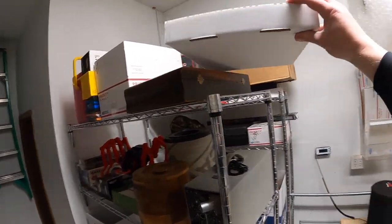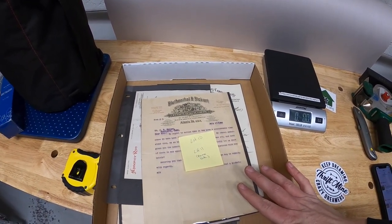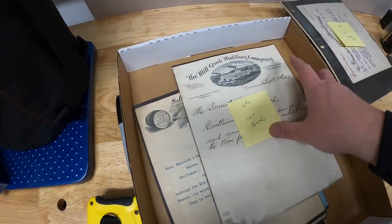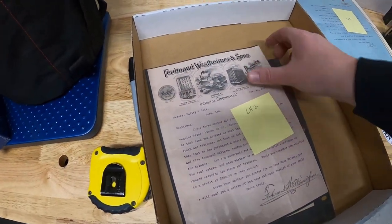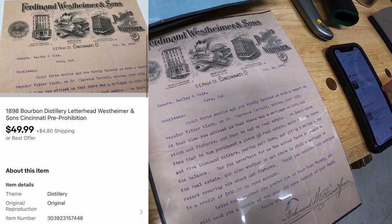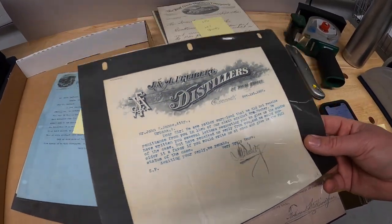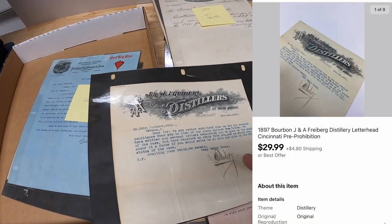Sold a couple pieces of old brewery ephemera that I recently purchased. You guys saw me buy this last week. I got like 25 or so pieces for $70. I've started listing them — I think I've listed about 10 or 11, and two of them sold already. We sold LH2, which is Ferdinand Westheimer and Sons letterhead with really cool graphics showing the factories. That one sold for $49.99 plus shipping. The second one is LH5 — J.A. Freiburg Distillers, also out of Cincinnati. Cincinnati has a lot of brewery and distillery history. That sold for $29.99 plus shipping.